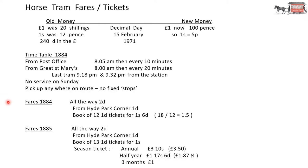With the horse trams, they would pick up anywhere on the route — no fixed stops. And that probably contributed to the journey times being rather slow. So, fares in 1884: all the way from the centre of town to the railway station was 2p. If you went halfway from Hyde Park Corner, it was 1p. A book of 1p tickets cost one shilling and sixpence. I think that's 18p divided by a quantity of 12 tickets — that makes them more expensive.